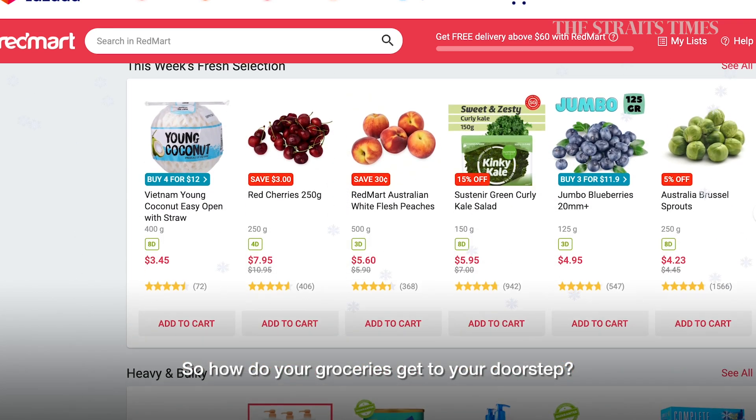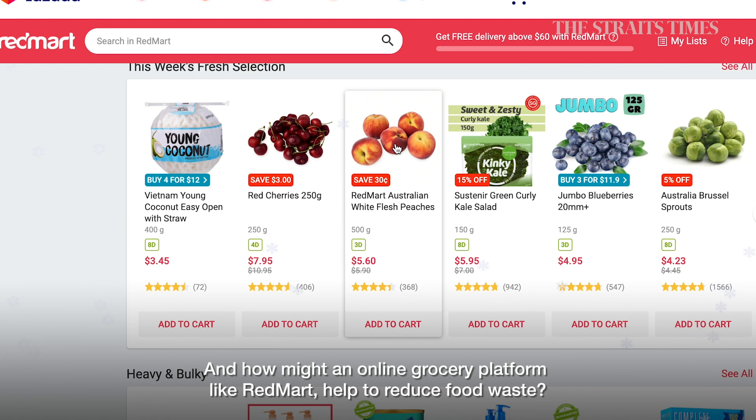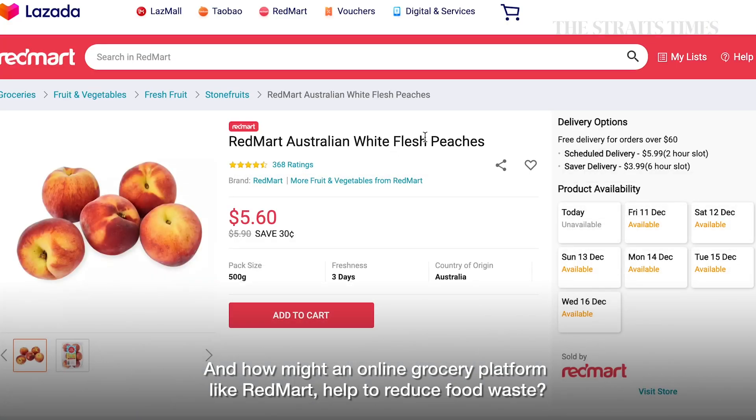So how do your groceries get to your doorstep? And how might an online grocery platform like RedMart help to reduce food waste?